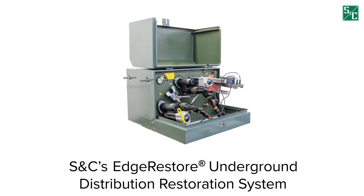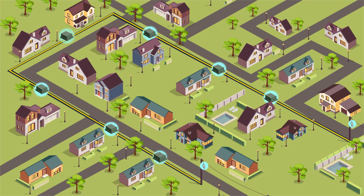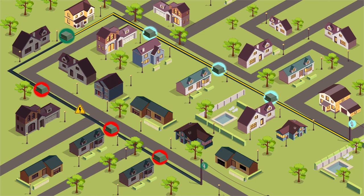S&C's Edge Restore Underground Distribution Restoration System enables you to bring self-healing technology to your underground residential distribution loop circuits and improve satisfaction for your customers. When a fault or single loss of source occurs, the system automatically locates it and isolates the issue.